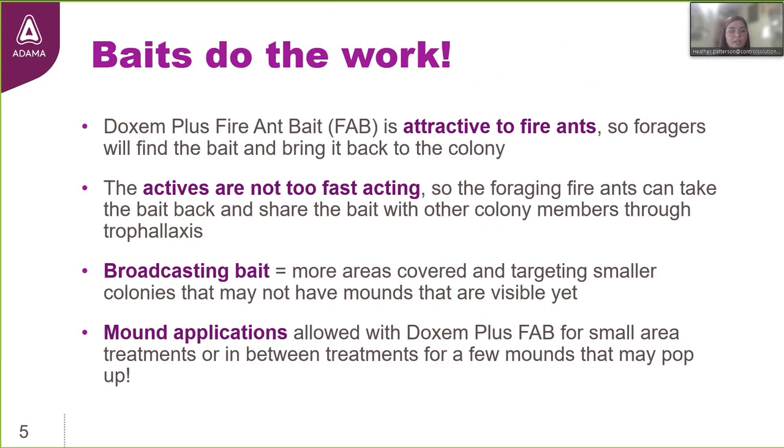Going back to the question: why bait for fire ants? Another advantage is that these products do the work. Dachshund Plus fire ant bait was developed to be attractive to fire ants, so those foragers are going to actively seek out the bait granules, bring them back to the colony, and share them with the rest of the nest. Since this bait is formulated with multiple active ingredients that are considered slower acting, they're not going to deliver instantaneous kill after exposure — that allows time for the product to work its way through the nest, affecting other individuals and even the queen through trophallaxis.